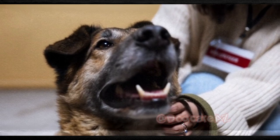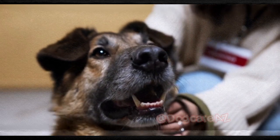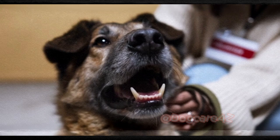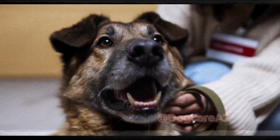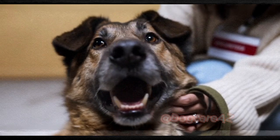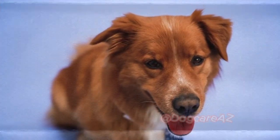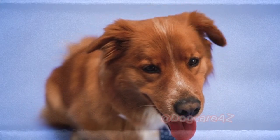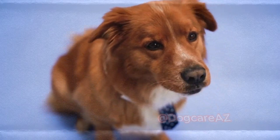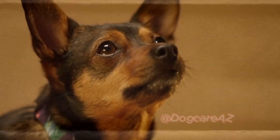Dental treats can be a great addition to your dog's oral hygiene routine. These treats are designed to help control plaque and tartar build-up while providing a tasty reward for your furry friend. Look for dental treats approved by veterinary professionals and choose the appropriate size for your dog's weight.